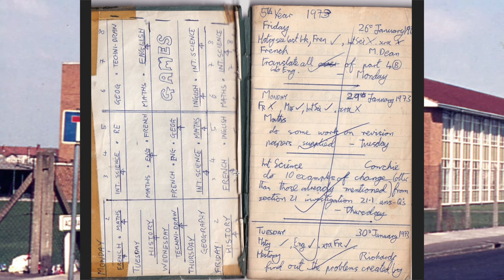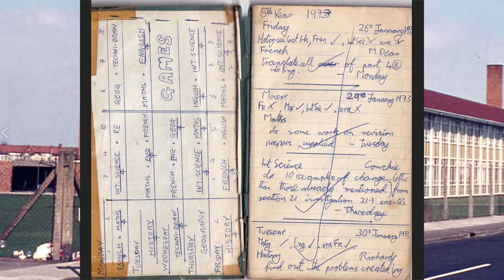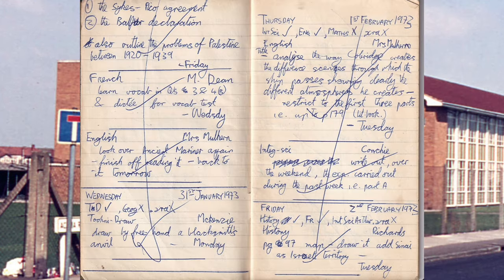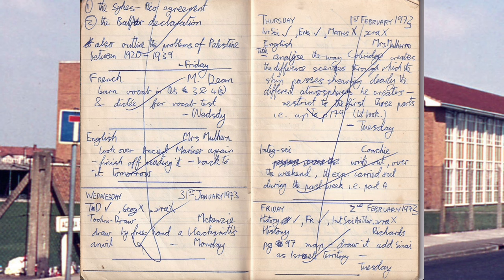Integrated Science: do ten examples of change, other than those already mentioned. History: find out the problems created by the Sykes-Picot Agreement and the Balfour Declaration. Also outline the problems of Palestine between 1920 and 1939. Good grief.